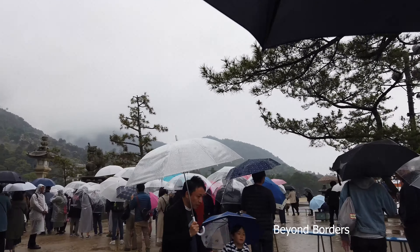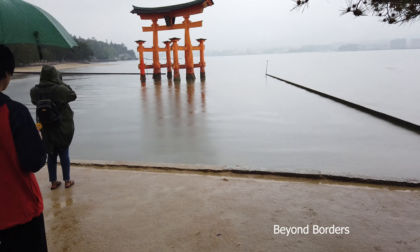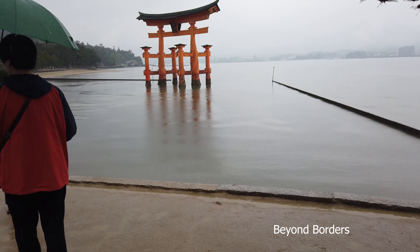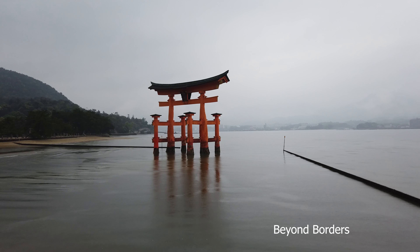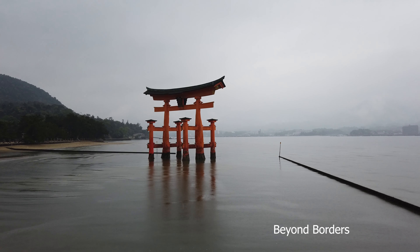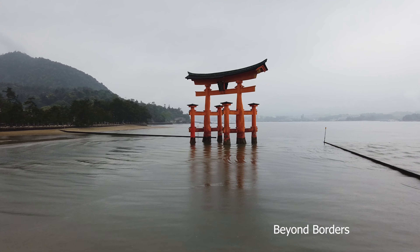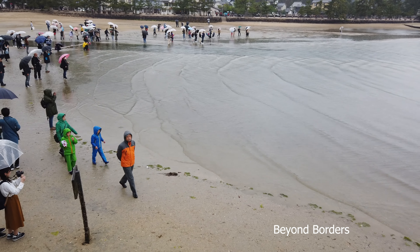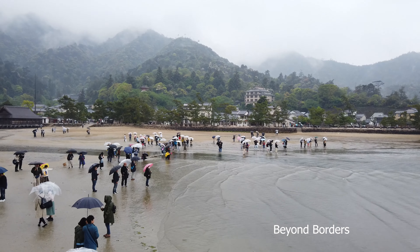Mount Misen is a large forest registered as a UNESCO site. This mountain is considered a holy spot and you can visit Mount Misen via the Miyajima Ropeway, which starts near the entrance to Momiji Dani Park. You will be able to see a splendid view of the park, and Mount Misen is the highest mountain on Miyajima Island.